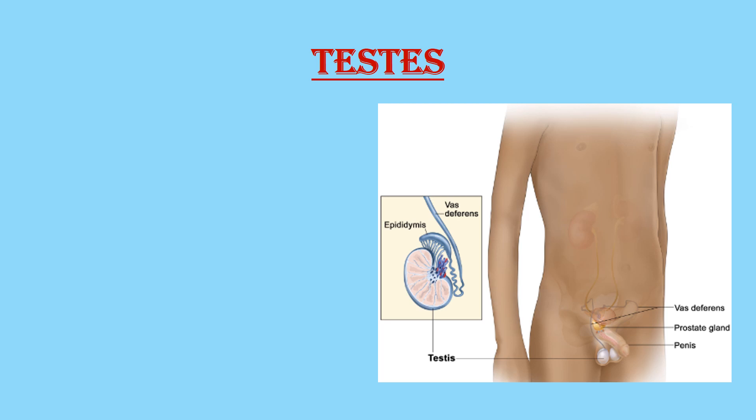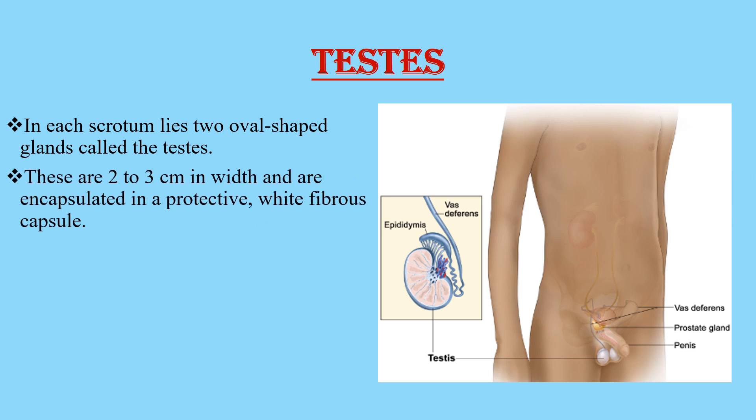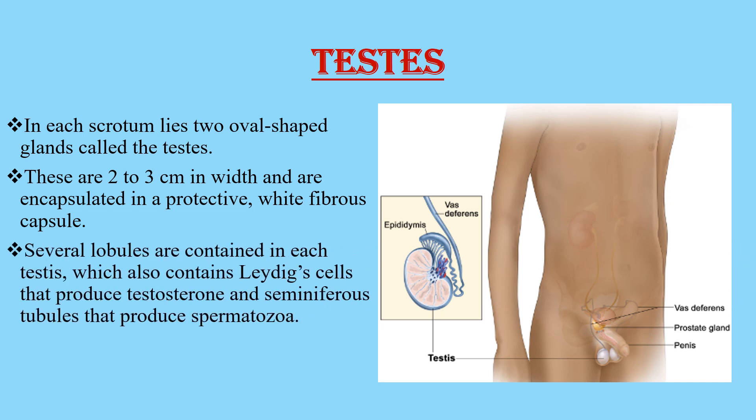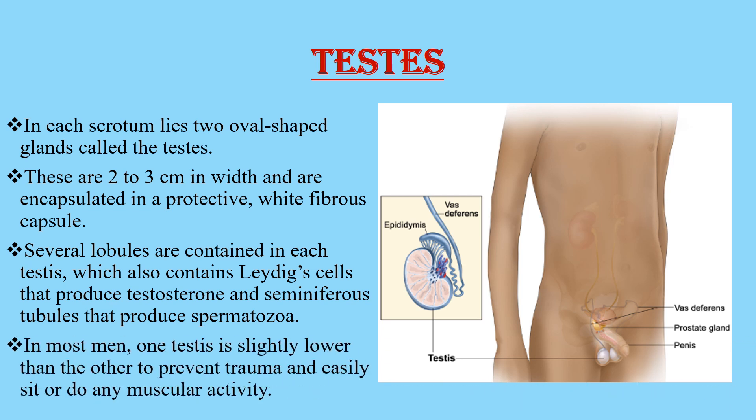The next important external male reproductive organ is the testis. In each scrotum lies two oval-shaped glands called the testis. These are 2-3 cm in width and are encapsulated in a protective white fibrous capsule. Several lobules are contained in each testis, which also contains Leydig cells that produce testosterone and seminiferous tubules that produce spermatozoa. In most men, one testis is slightly lower than the other to prevent trauma and to facilitate muscular activity.